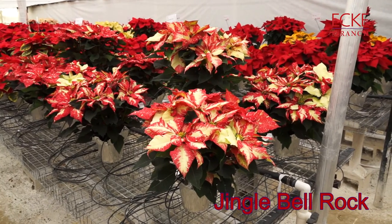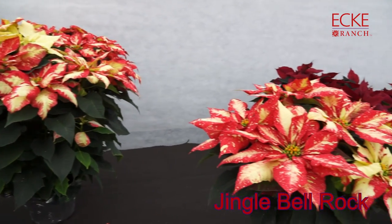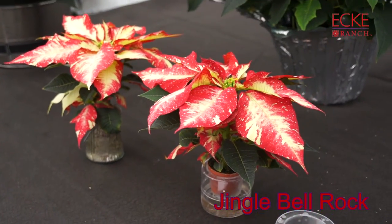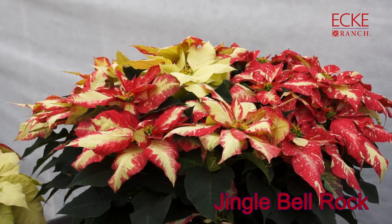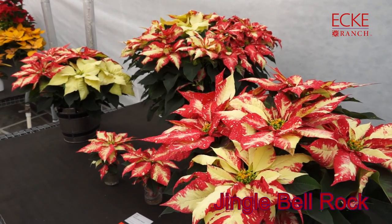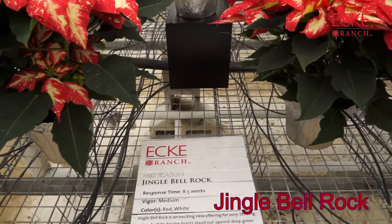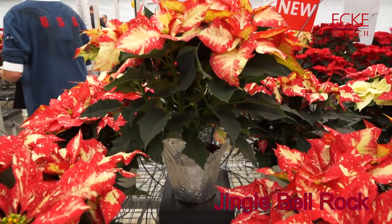Jingle Bell Rock is a new mid-season novelty, and wow, this one's very striking. This variety features gorgeous, dramatic bracts with exciting colorations and really deep green foliage that creates a nice contrast. I think this is going to be a really nice addition.